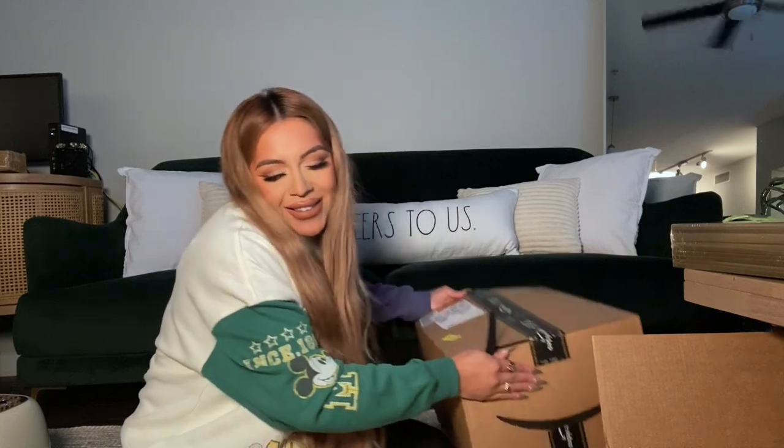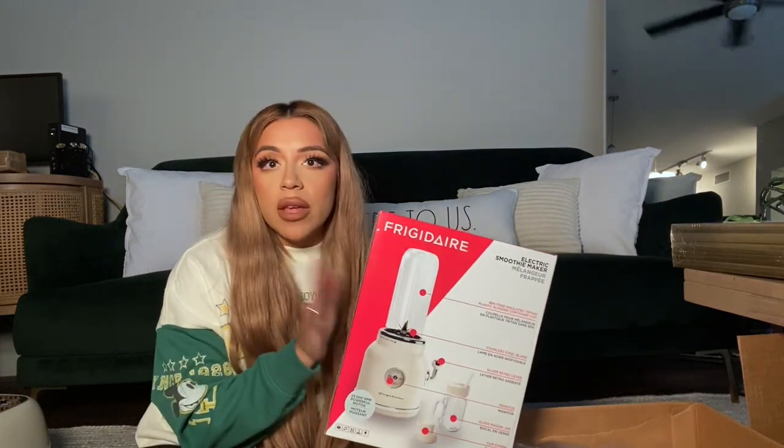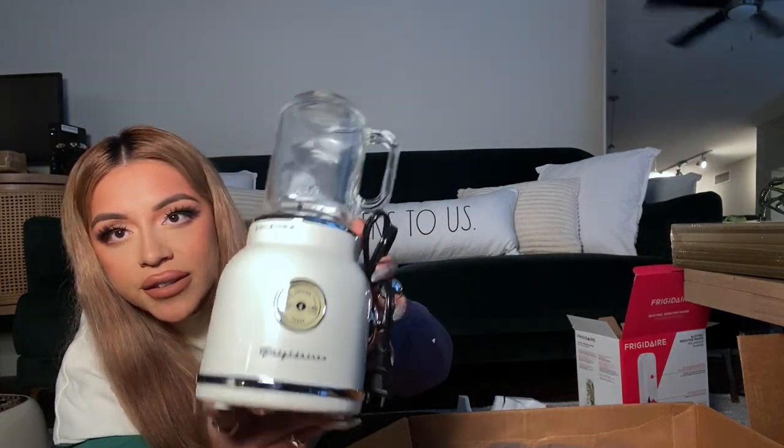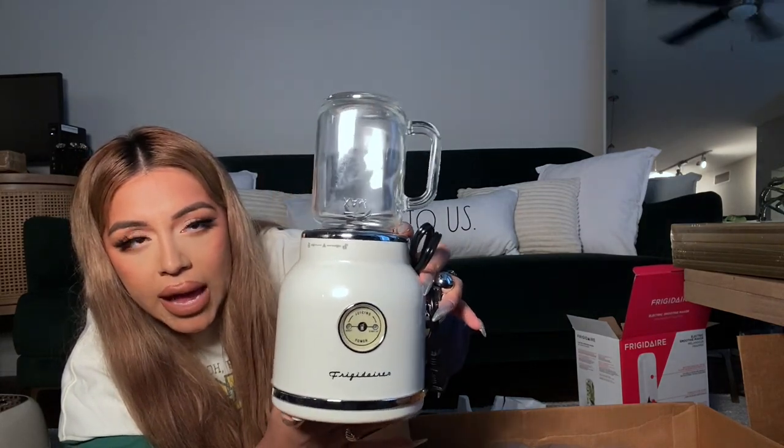Moving on to the last big box — it's one box but there are all kinds of little boxes inside. I forgot I ordered a smoothie maker! I saw it on YouTube in someone's home video and Amazon must-haves, which is why I bought it. Not only is it cute, but it's supposed to be very good for smoothies. Especially after the gym, I really like having a protein smoothie — it's a lot yummier than just a protein shake.